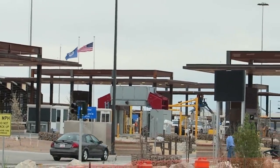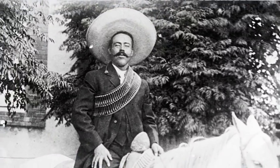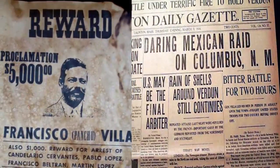But that's not really why I brought you to Columbus. I brought you here because Columbus plays a significant role in US history — because of the 1916 raid, where Pancho Villa and a bunch of his men crossed over the border and actually raided and burned the town of Columbus. That happened just a little ways up the road, so I'm going to take you there right now.